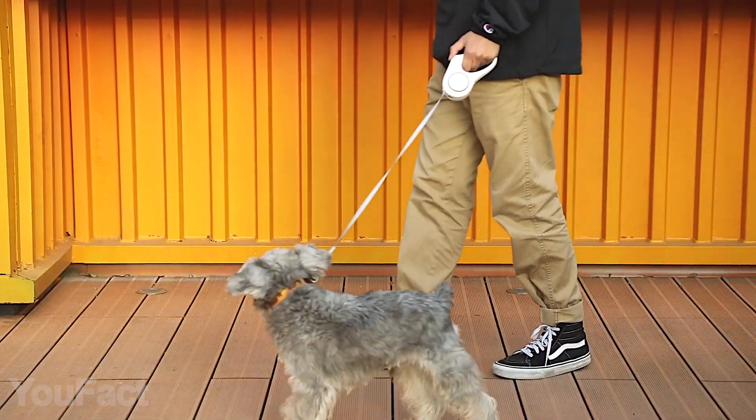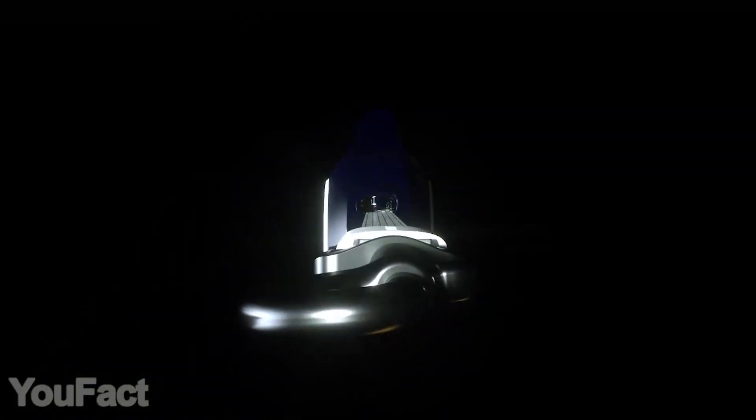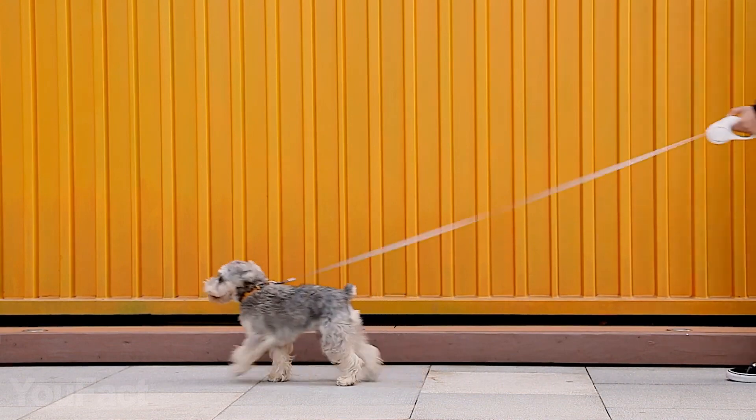As for the main functionality, this thing boasts a clean and durable design along with an ergonomic handle. The antibacterial coating protects your hands from germs and bacteria, plus the leash uses a semi-automatic locking system, so adjusting the rope length is not a problem at all. Every dog owner's must-have.